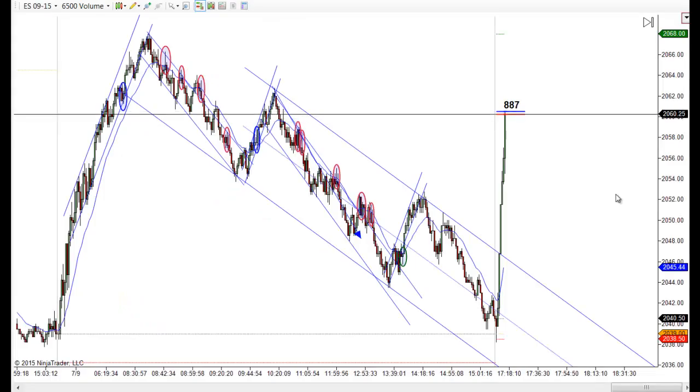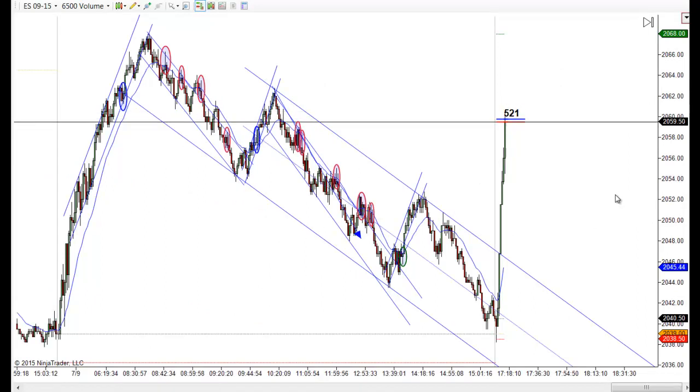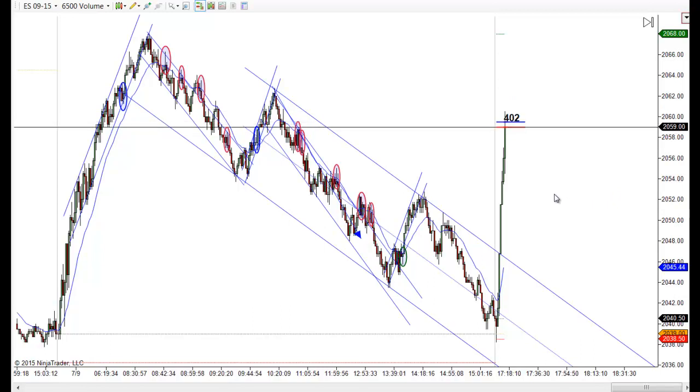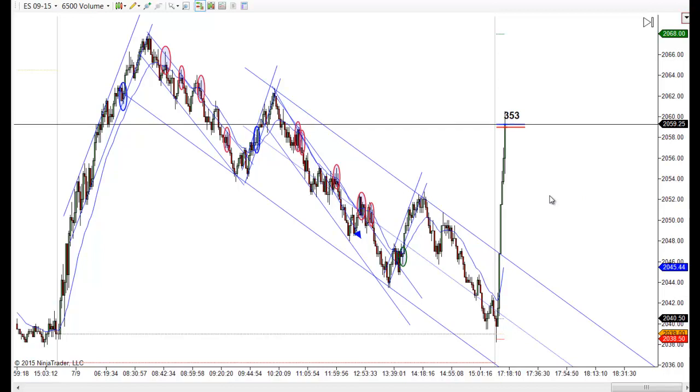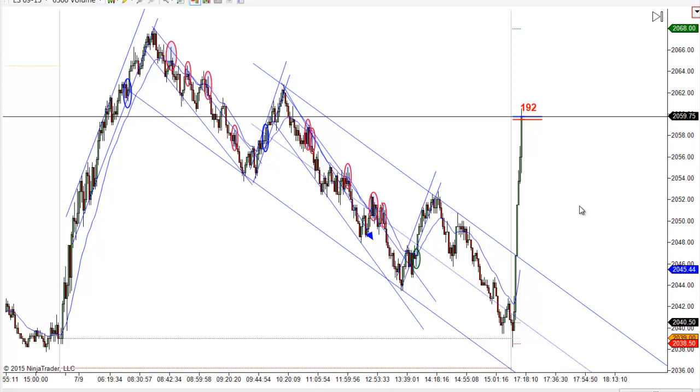Hey, it's Mac with PriceActionTradingSystem.com, and it's Thursday, July the 9th. This will be our chart lesson for today, and this will be our last one for the week. I take off Fridays during the summer, and we'll take tomorrow off. We're finally getting a little sunshine and no rain here, so hopefully we can have a good weekend here for a change.